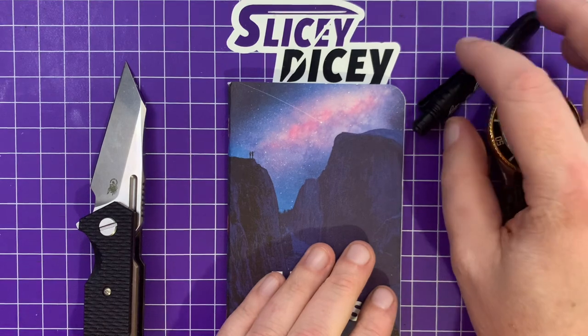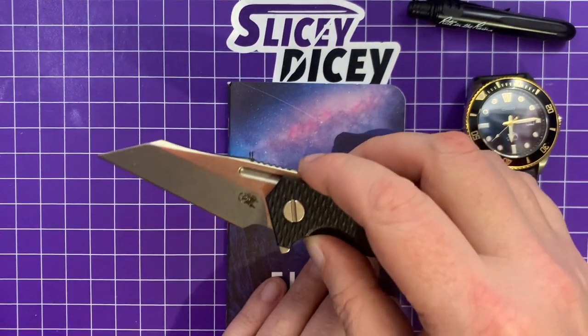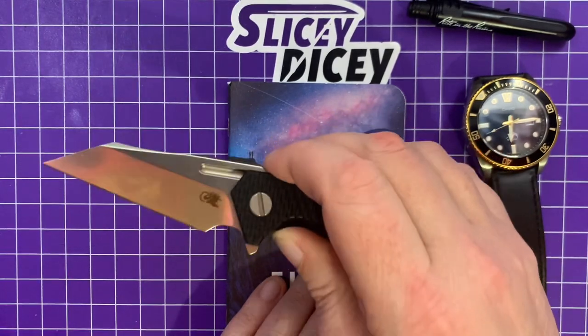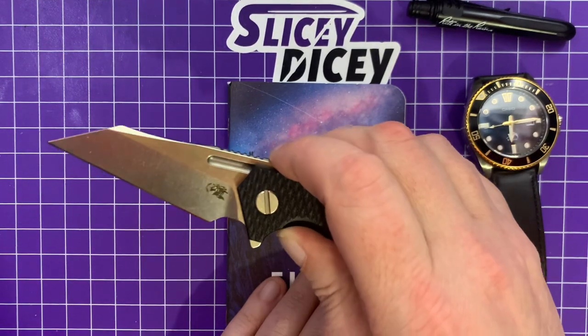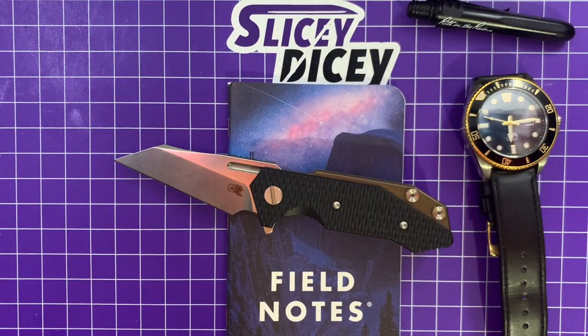So this was a rambly, kind of silly morning pocket dump, but I really wanted to get out the news that these are available — that's the main point of this. Go buy yourself a Half Track Wharncliffe from USA Made Blade. They're great people, always been good to me on the channel. Go check them out. I've been Brian — have a good one.